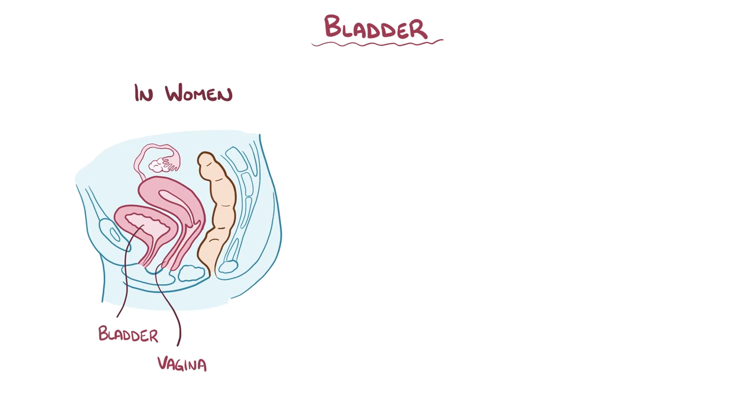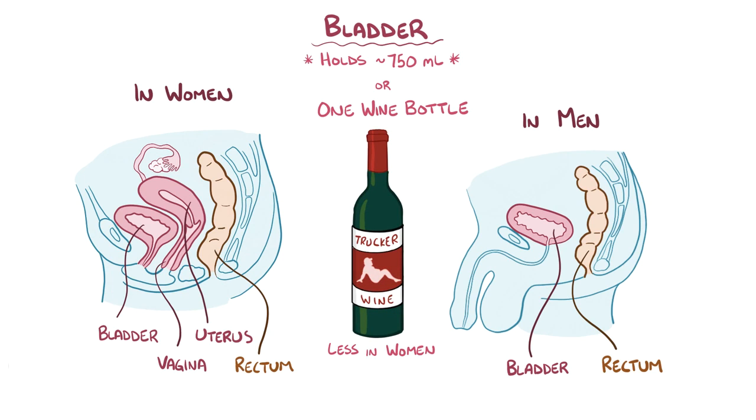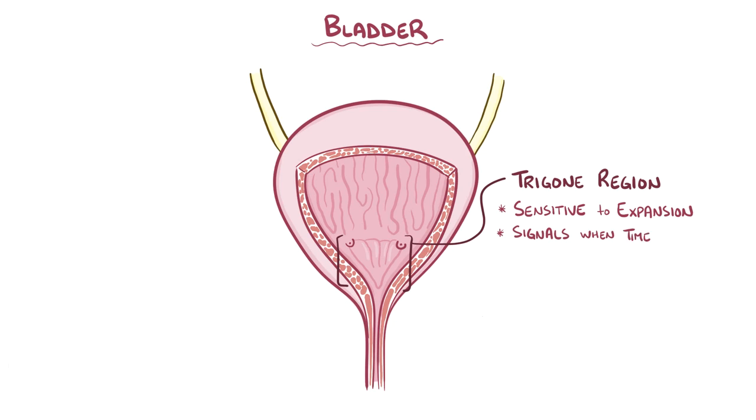In women, the bladder is in front of the vagina, uterus, and rectum, and in men, the bladder is just in front of the rectum. On average, the bladder can hold around 750 ml of urine, or about the volume of a bottle of wine — slightly less in women because of crowding from the uterus, especially during pregnancy. The floor of the bladder has a smooth triangular region called the trigone region, with two corners at the ureterovesical junctions and the third corner being the internal urethral orifice. The trigone region is very sensitive to expansion, and once it stretches to a certain point, the bladder sends a signal to the brain that it's time to pee.